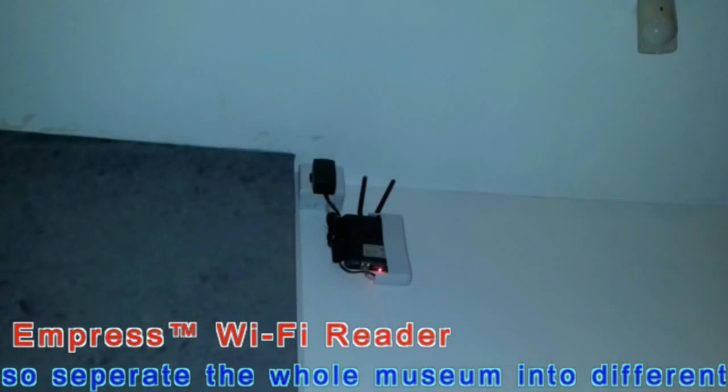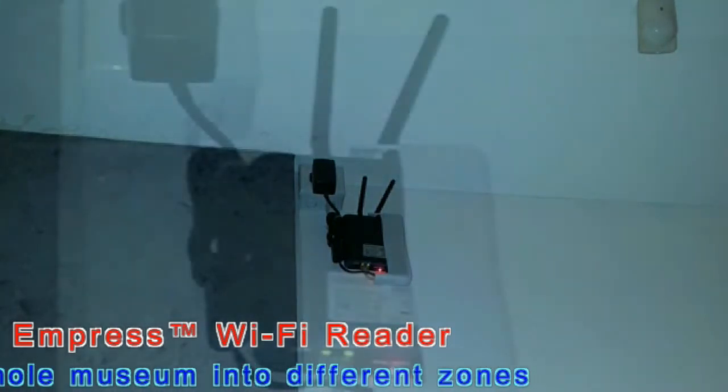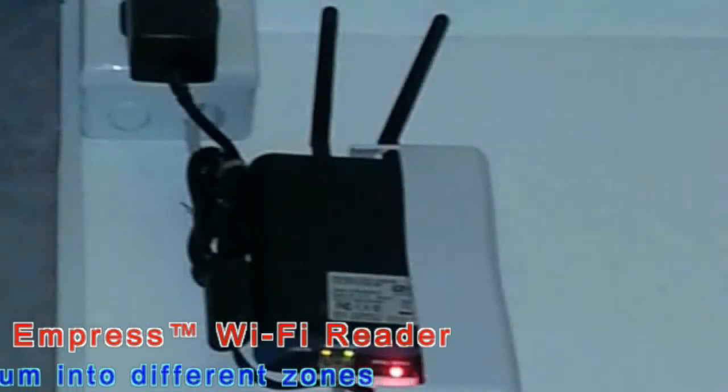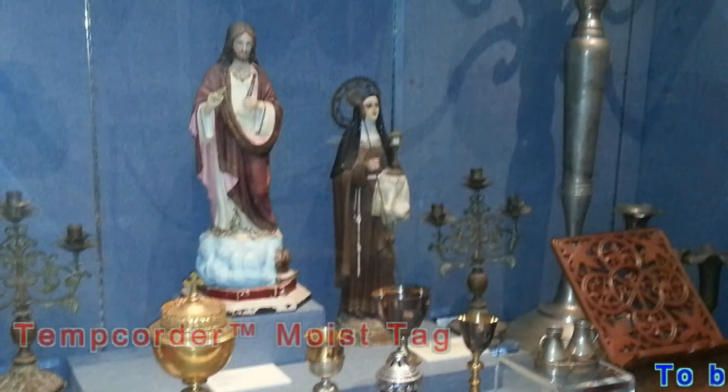Active RFID readers and tags can help manage the museum and exhibit storage environment efficiently. Readers are installed at different locations in the museum to provide full coverage for reading active tags. These readers are connected to the PC in the museum office through WiFi.